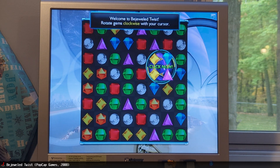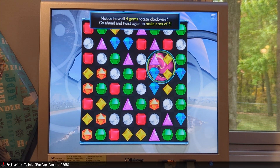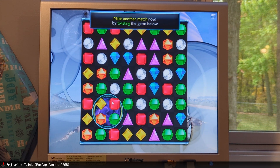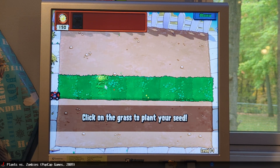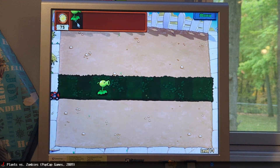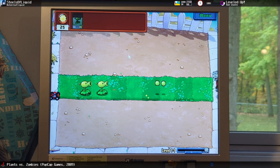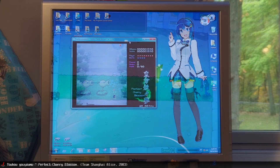We also have some games, including Plants vs. Zombies and Tahoe 7.